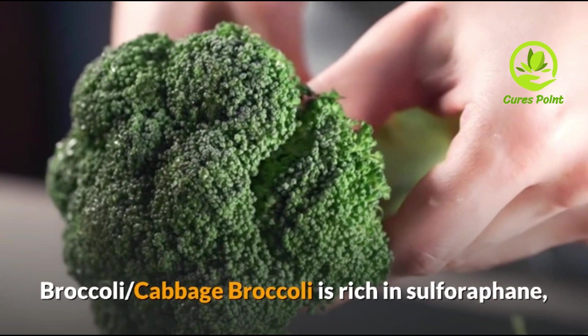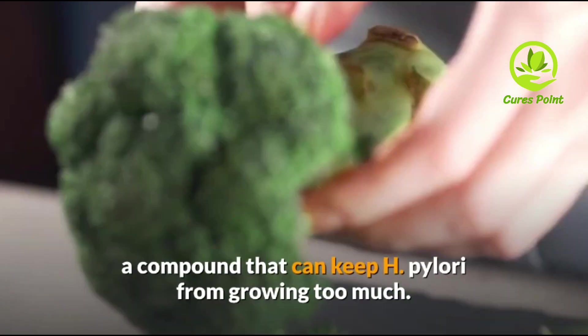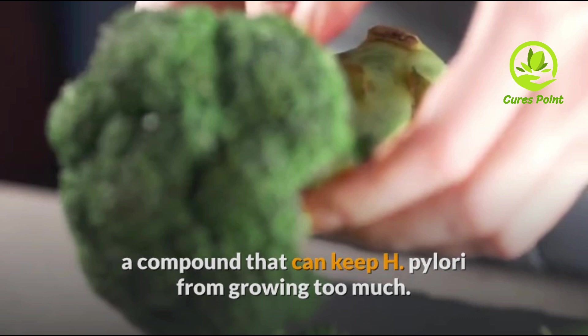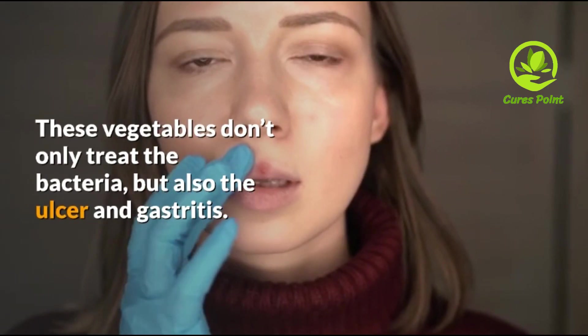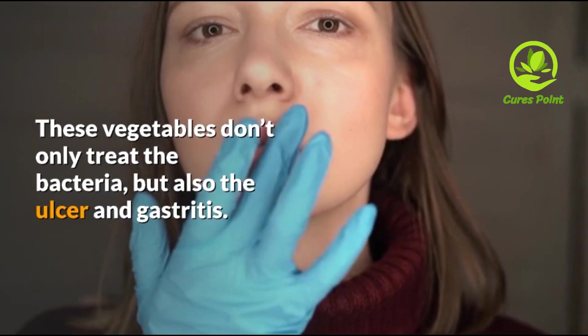Broccoli and Cabbage. Broccoli is rich in sulforaphane, a compound that can keep H. pylori from growing too much. This compound can also be found in cabbage. These vegetables don't only treat bacteria — they also help with ulcers and gastritis.